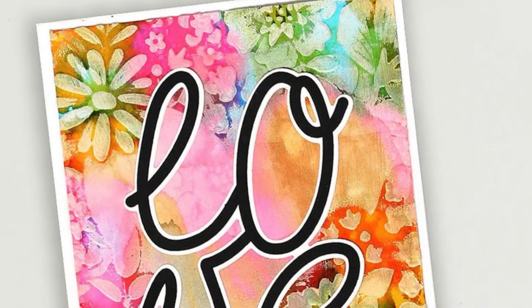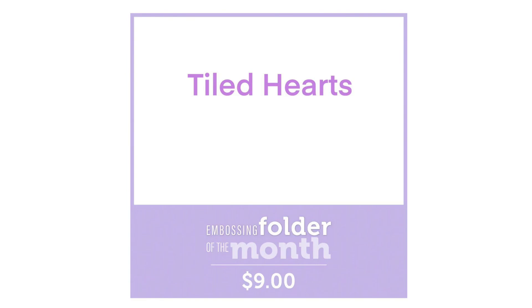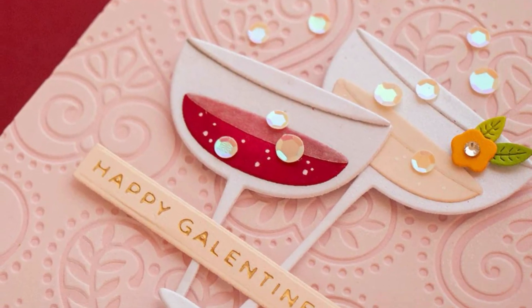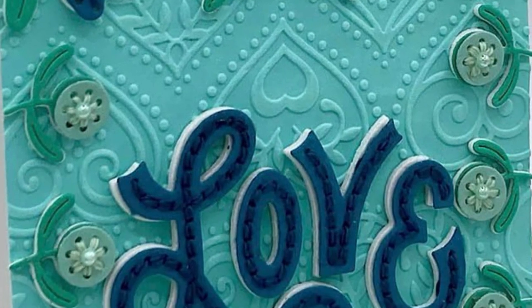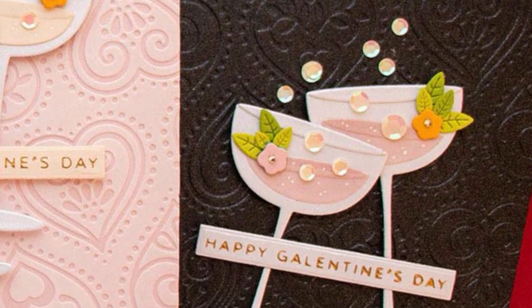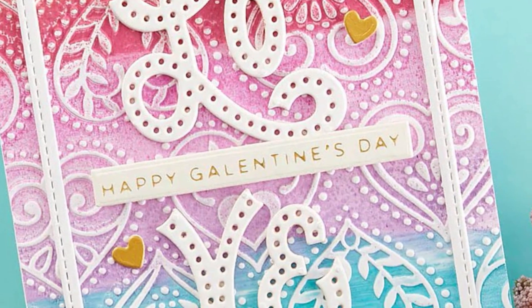The 2D embossing folder is called Tiled Hearts, and again this one is a beautiful detailed, almost paisley-kind-of heart design with beautiful flourishes around and inside as a repeating pattern. You can see from the card examples just how beautiful the details are when you deboss or emboss and then use some of those embossing folder techniques that we all love.